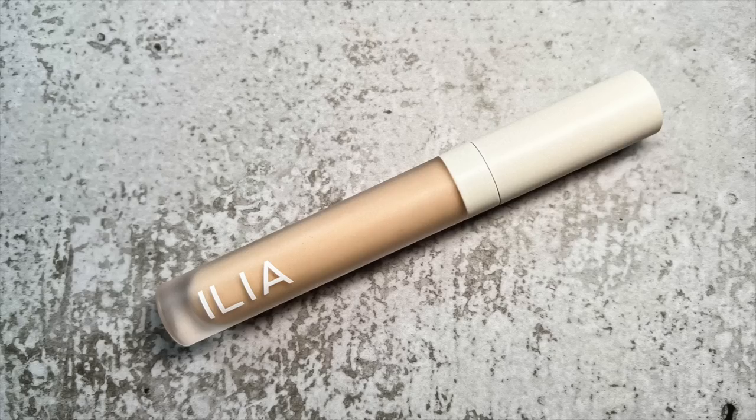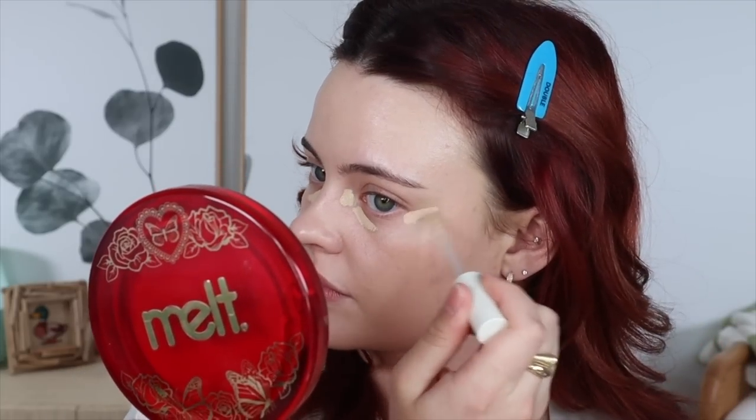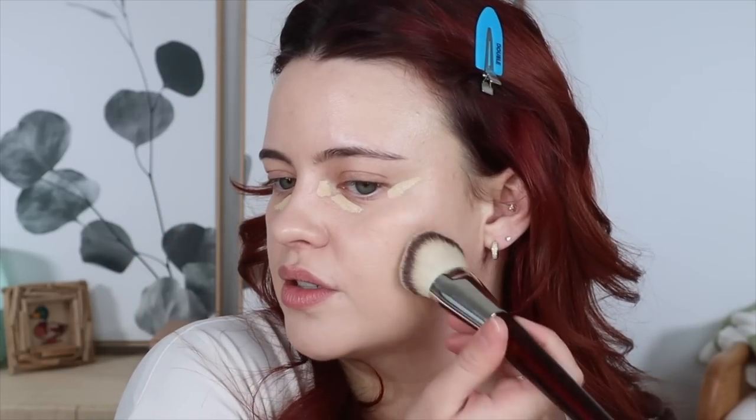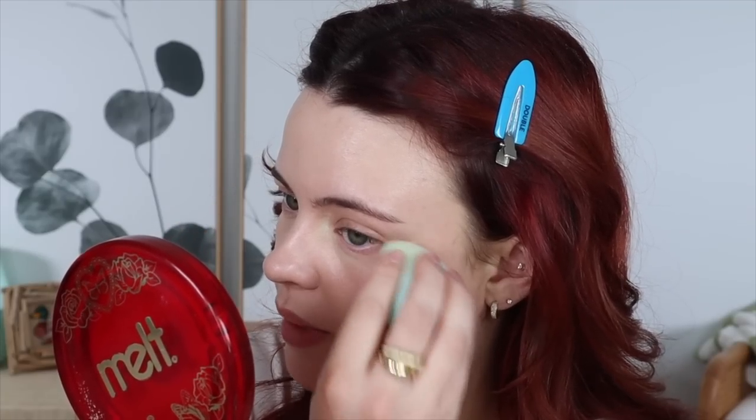For my concealer, I picked the Ilia True Skin Serum Concealer — I guess I was in a serum mood — in the shade SC1 Chicory. I just really wanted that darkness corrected from that past zit. I'll tap it out with my brush. This concealer used to be so nice, but I feel like I've discovered so much better. It makes my under eyes look a bit grainy — not in a separated way, but in a texture-enhancing way because it's so glowy.